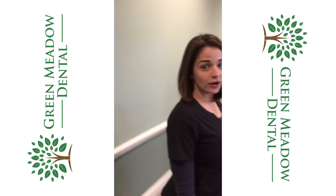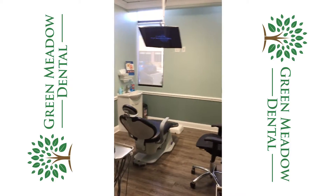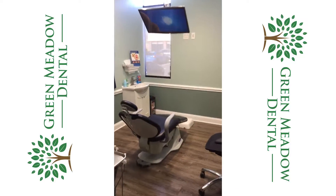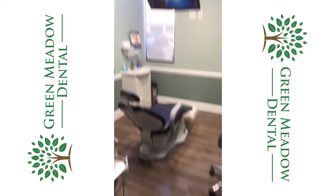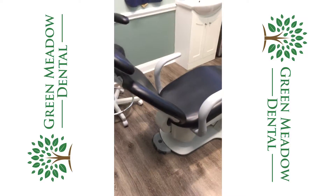Right here we have one of our awesome updated operatories. We don't have any of that clunky x-ray machines hanging from the walls. Nice comfortable seating with a TV right above you to watch movies on — also useful when the kids come in.